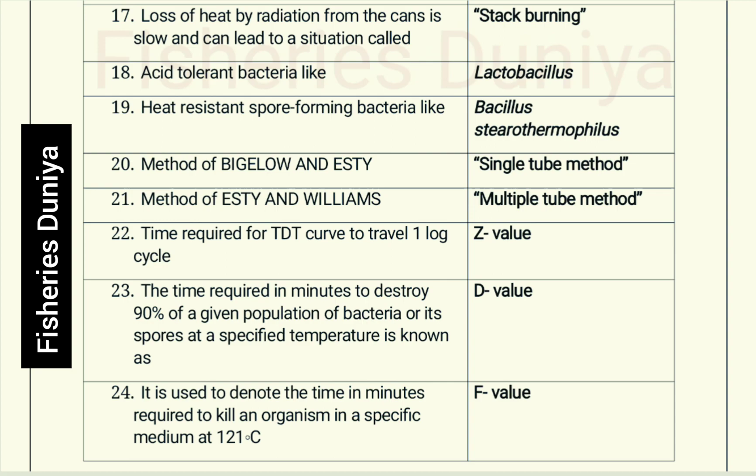Z value: the time required for the TDT curve to travel one log cycle. D value: the time required in minutes to destroy 90% of a given population of bacteria or its spores at a specified temperature. F value: the time in minutes required to kill an organism in a specific medium at 121 degrees Celsius.